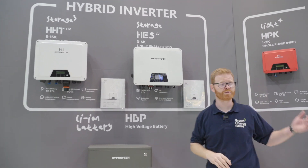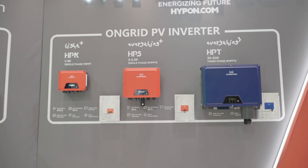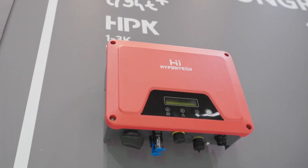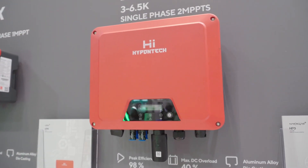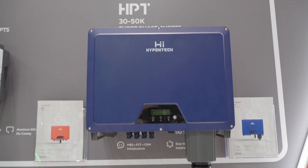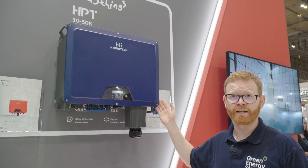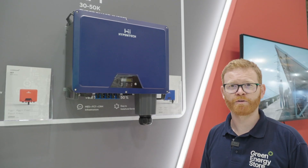Moving on to the string inverters: here we have single-phase up to three-phase options. The smaller single-phase range covers one to three kilowatt and three to six kilowatt, each with single or dual MPPTs. The larger range goes up to 30 to 50 kilowatt inverters with four string inputs, and an 80 kilowatt string inverter will be available later in the year.